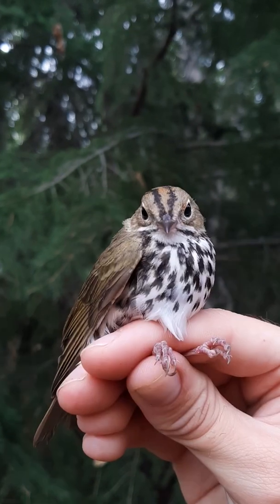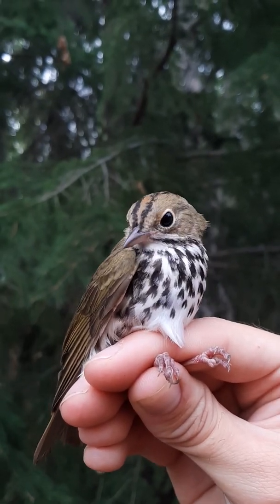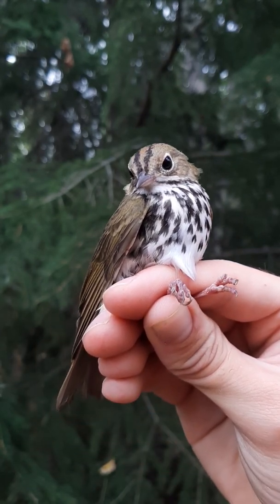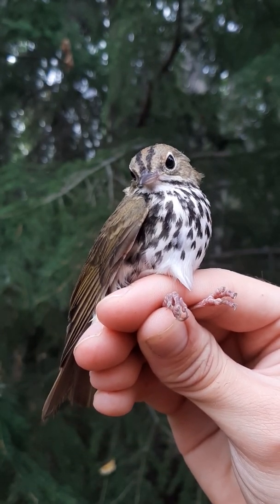Nature actually does this quite often. Sometimes an adaptation is just a good idea, or the most efficient way of doing something. Ovenbirds do most of the same things forest thrushes do, so it makes sense that they look similar.